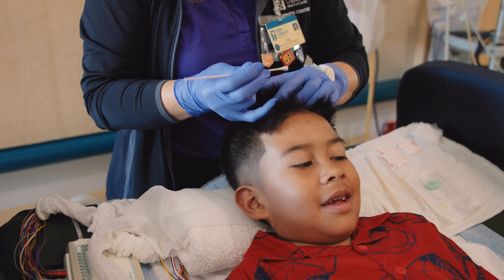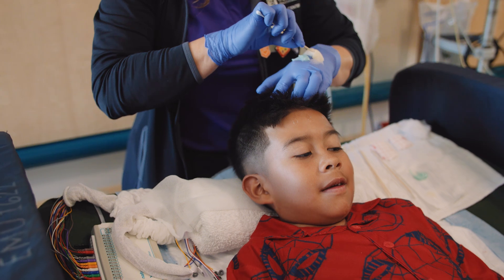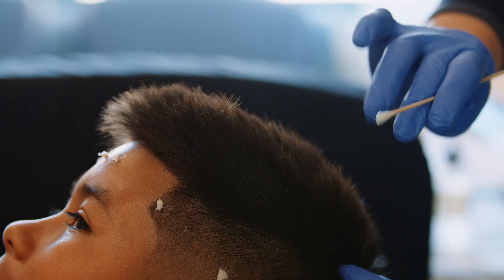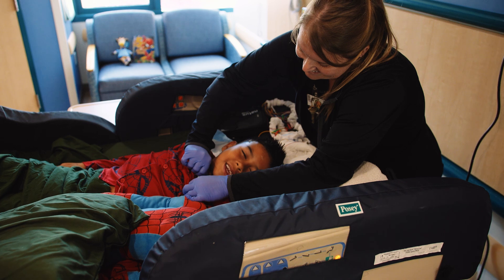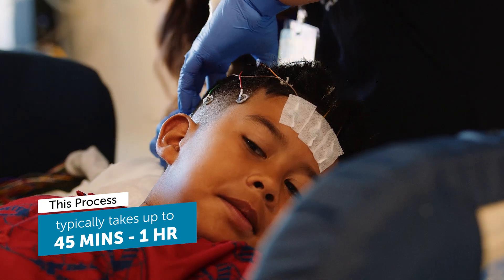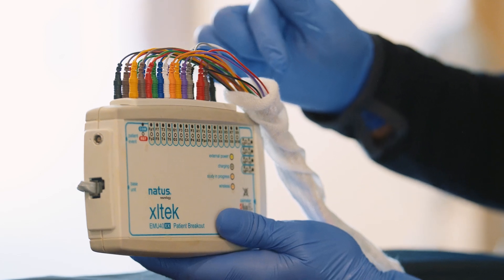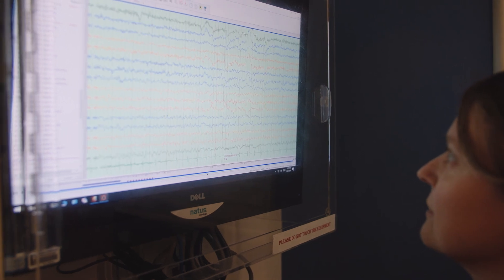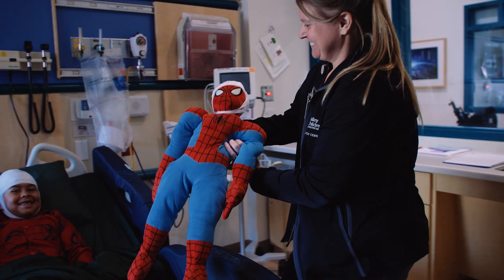Your EEG technologist will gently prep the scalp with a prepping solution to remove any dead skin cells. While your child is relaxing, a total of 23 electrodes will be placed carefully on their scalp using a specialized paste and then secured with a medical grade glue. Two electrodes will also be taped to their chest or shoulders to monitor their heart rhythm. This setup process typically takes 45 minutes to one hour. Once all 23 electrodes are glued on the scalp, they will be connected to the EEG recording equipment by the attached colored wires. Throughout the hour, your EEG technologist will engage your child in conversation about their interests and activities to help them feel at ease.